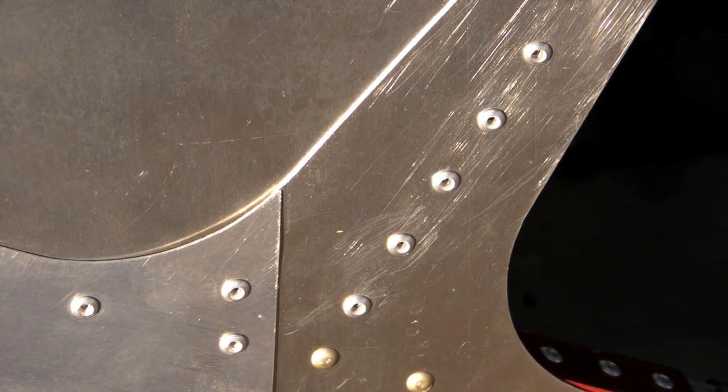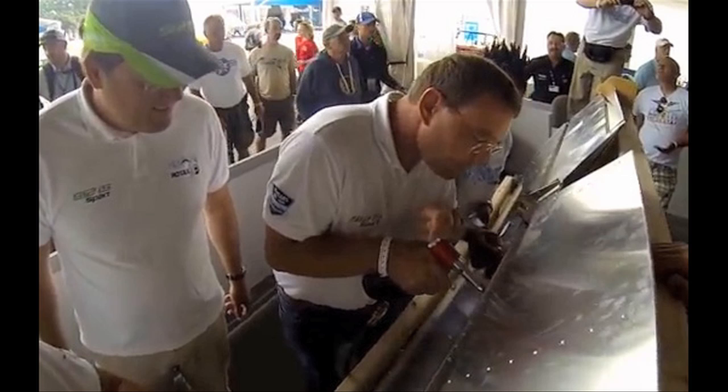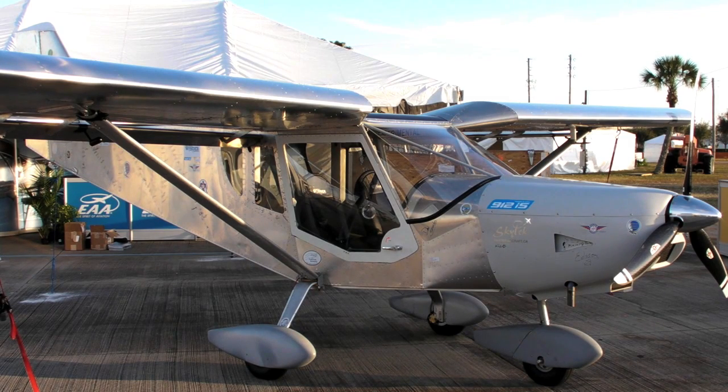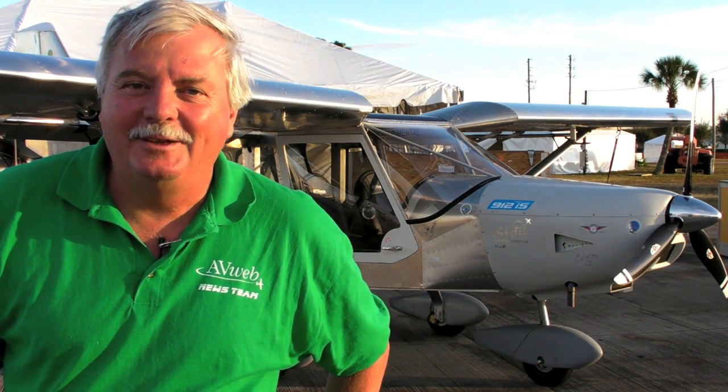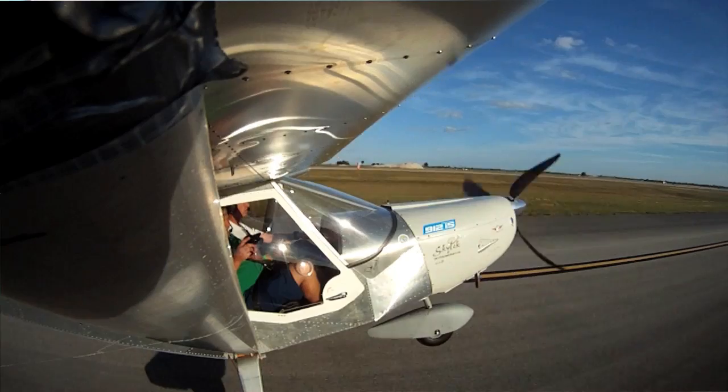If you pulled one of these rivets or turned one of these nuts — if you were one of the 2,500 volunteers who helped build the One-Week Wonder Zenith 750 Cruiser at AirVenture 2014 — I and my family would like to thank you for doing such a good job. Hi, it's Russ Niles reporting for AVweb.